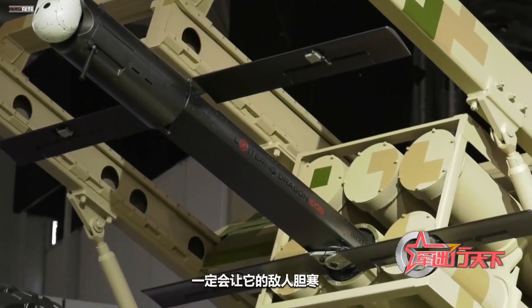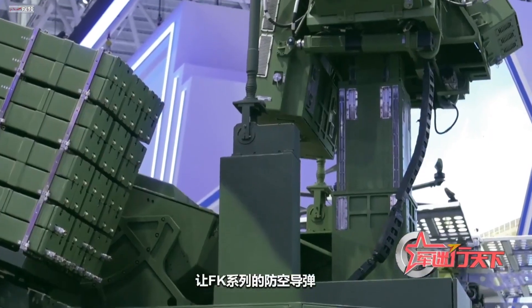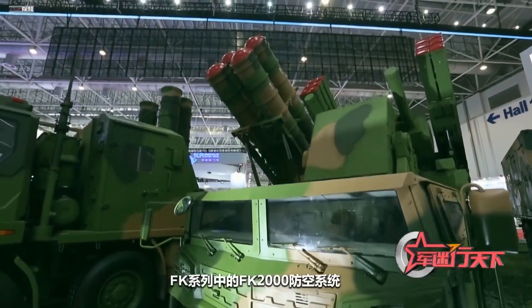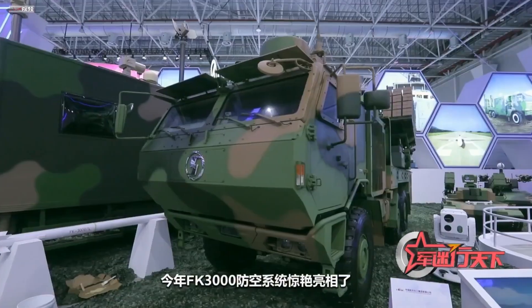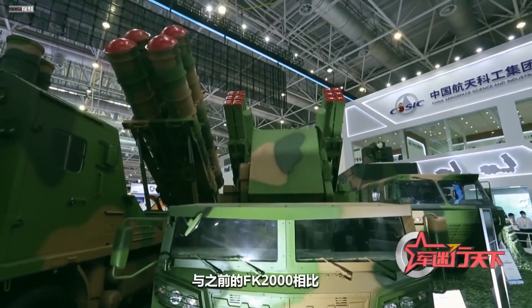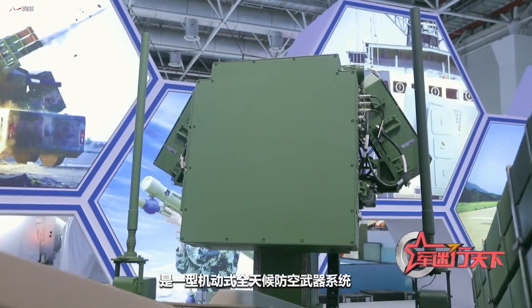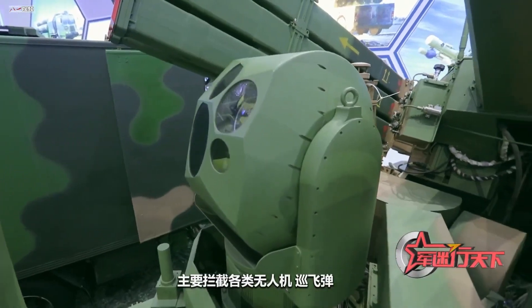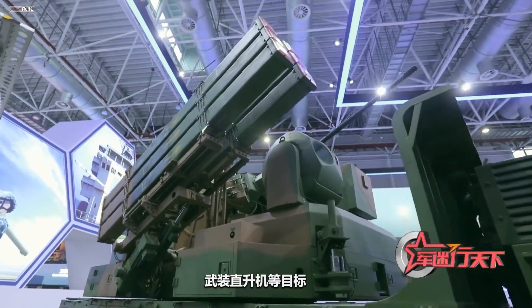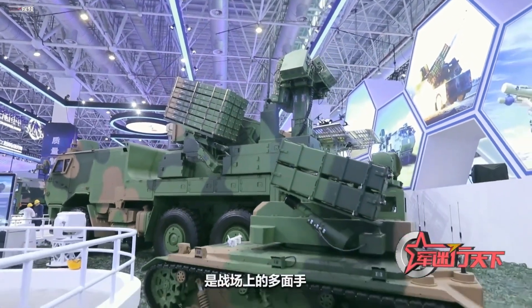The SR-5 will definitely make the enemy frightened on the battlefield. The FK series of anti-aircraft missile systems has become a new favorite among military fans. At last year's air show, many military fans had an in-depth understanding of the FK-2000 air defense system. This year, the FK-3000 air defense system made a stunning debut. Compared with the previous FK-2000, the FK-3000 is a veritable big guy — a mobile all-weather air defense weapon system. It mainly intercepts various types of drones, loitering munitions, and other low-altitude and slow-moving small targets, such as cruise missiles and armed helicopters. It can also firmly strike ground targets, and can undertake combat tasks such as accompanying air defense and key ground air defense. It is an all-rounder on the battlefield.